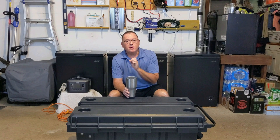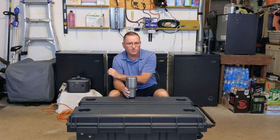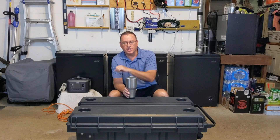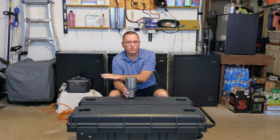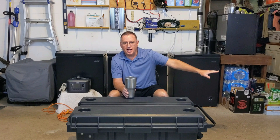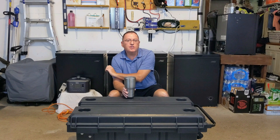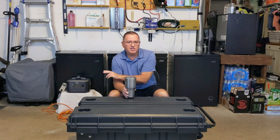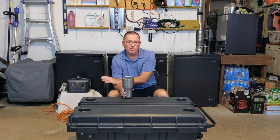Some of these units have pass-through charging. This particular one doesn't allow you to charge it via solar and simultaneously use the AC outlets, so you'd have to physically take it back and forth. Some units do have pass-through charging, which is important because you can have your power station inside the house, run a cable out to a solar panel outside, and while it's charging it will also be able to power the freezer using the AC outlets. That's called pass-through charging. Some older or less expensive models don't have that feature — it's a good feature to have, not strictly necessary, and you pay a little more for it.